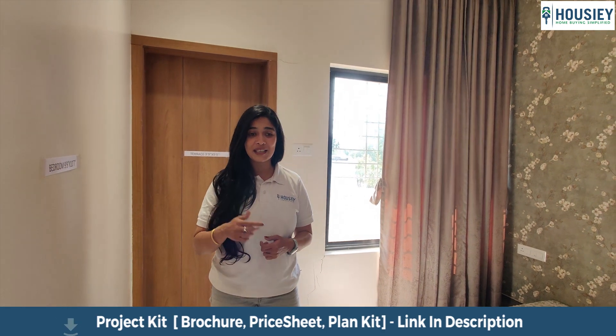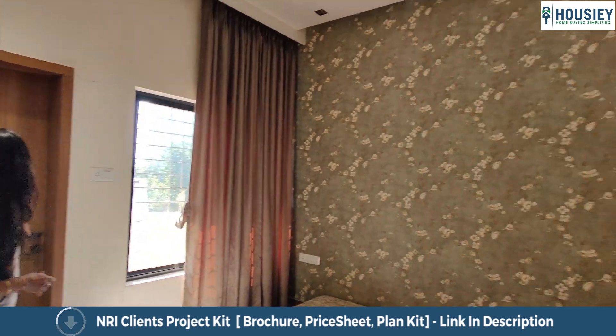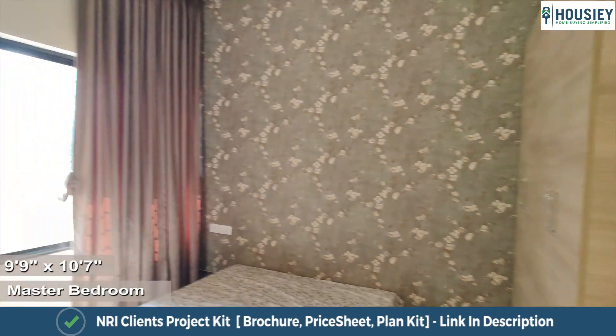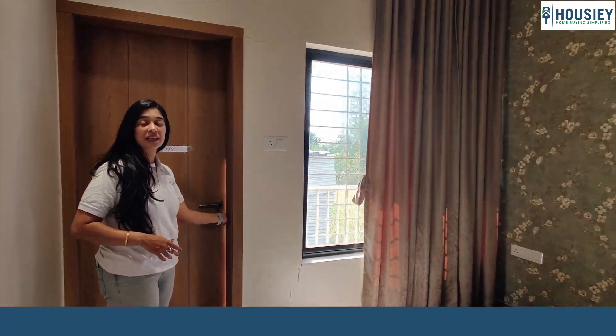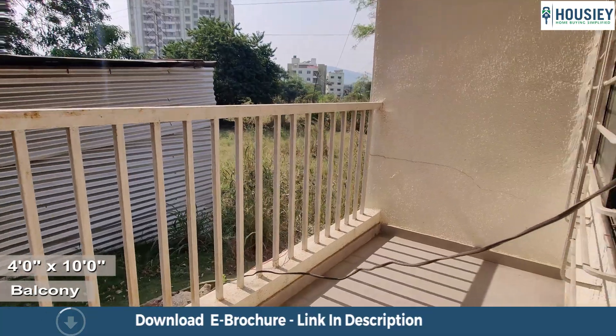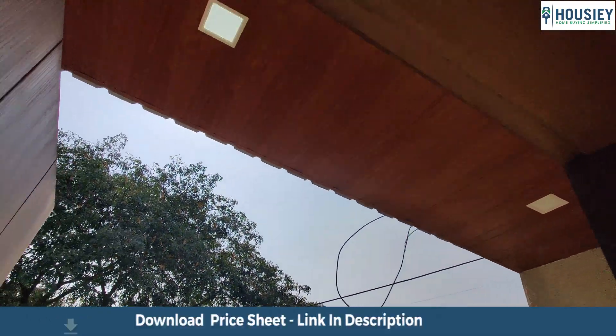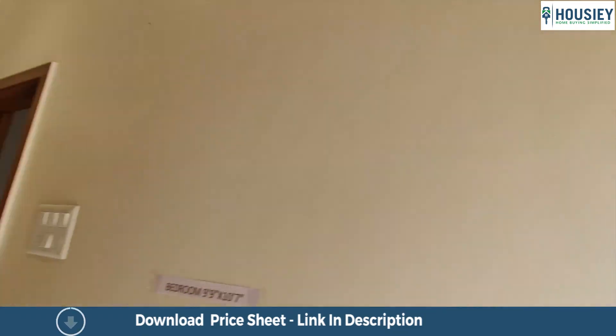Also do not forget to click on the subscribe button right now and like if you have liked this cozy flat. This is the bedroom of this 1BHK apartment which comes with a terrace of approximately 4 by 10 square feet. It comes covered from two sides and has high-length iron railing.